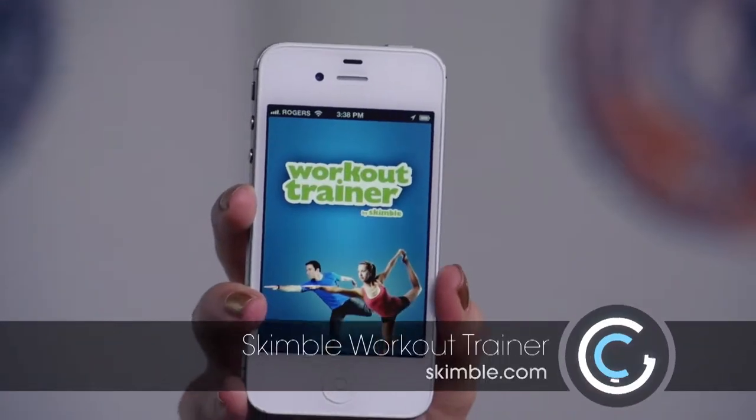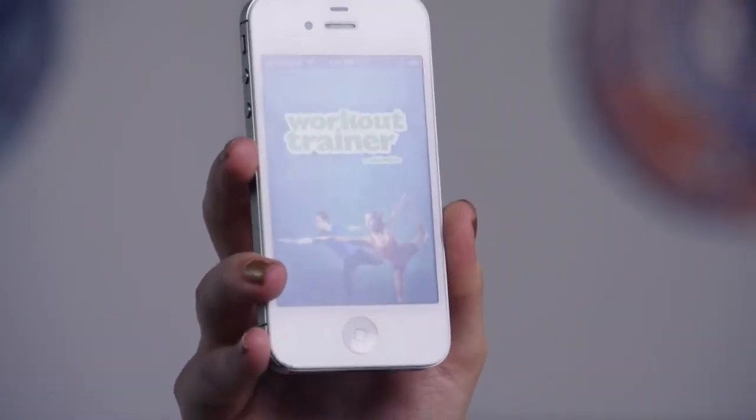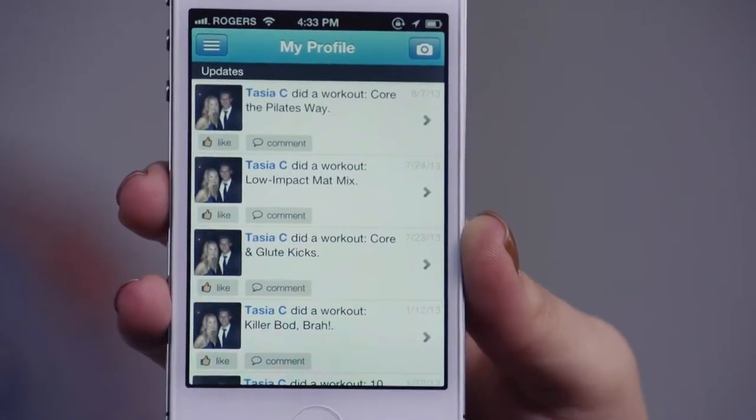Up first is a staple in my quest for fitness — it's Skimble's Workout Trainer app. This free iOS and Android app gives you the power of a personal trainer in the palm of your hands. When you first download the Workout Trainer app, you're going to have to enter in some information to create a Skimble account. Don't be discouraged here — it's actually extremely useful to help you track your workouts, weight, and progress over time.